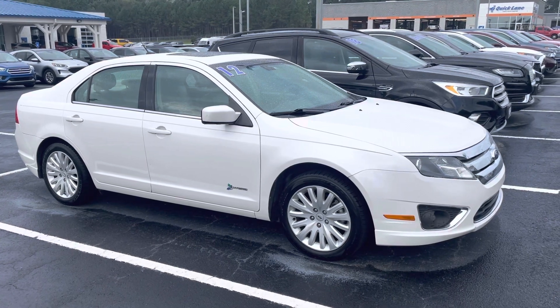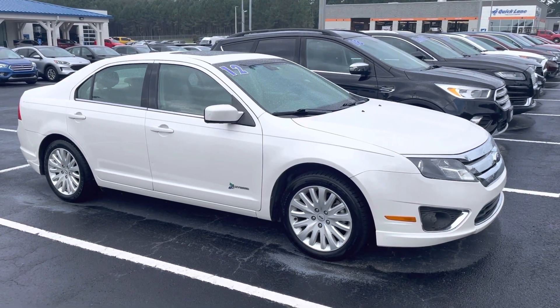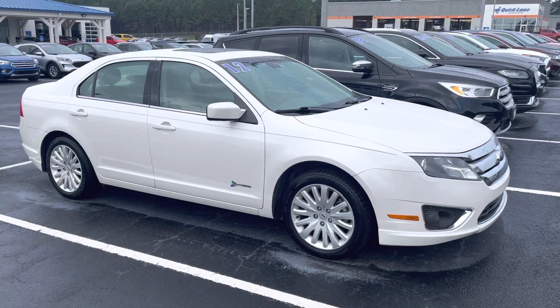Give me a call for more information. 678-910-7531. Nathan at Loganville Ford. Thank you.